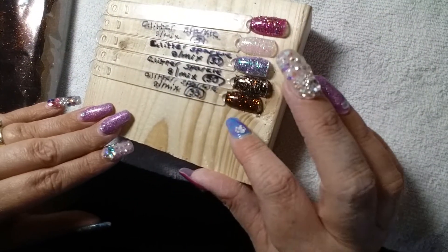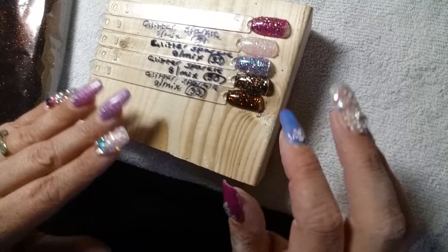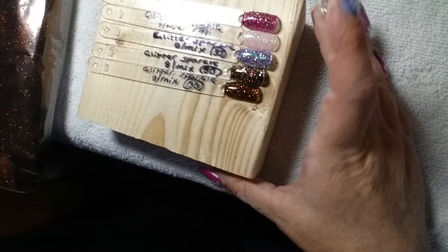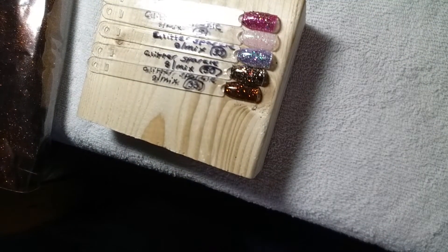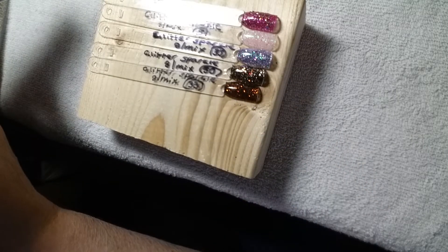Hey guys, it's Vicki from Glitter Sparkle. This is a video about our product relaunch. I'm coming in with five colors today to show you. I'm going to start off with one of the colors, it's number 33.